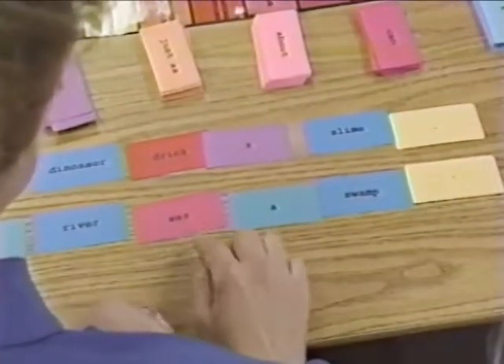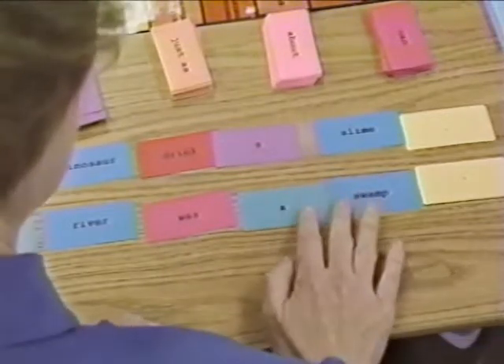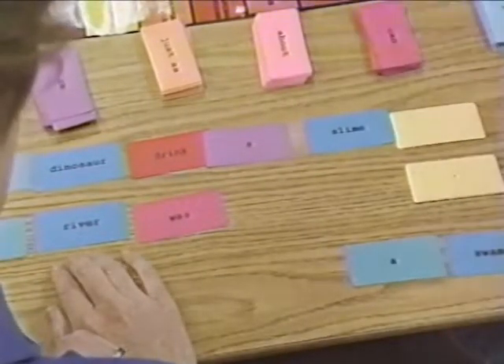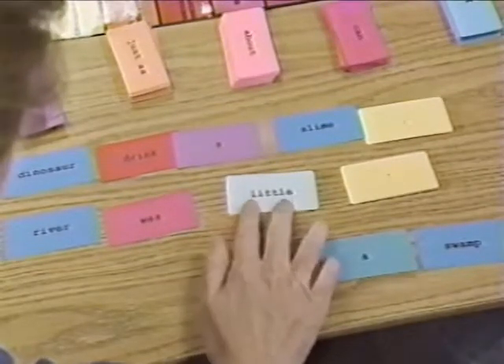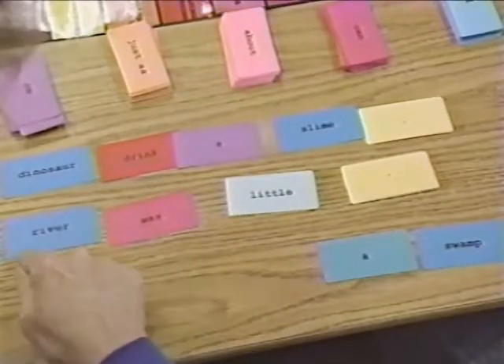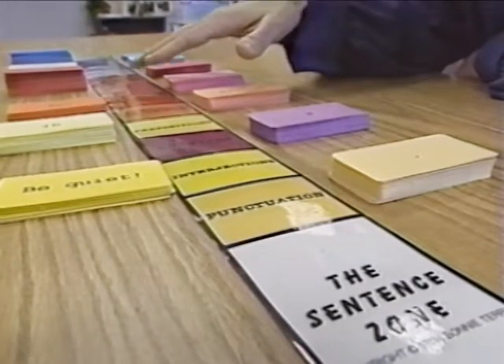When the students understand the difference between the direct object using a regular verb and a predicate nominative used with a being verb, then we might get into a predicate adjective — which, instead of a noun restating the subject, uses an adjective that describes the subject, such as 'the river was little.' Students pick up right away what you're talking about because of the colors, and they know it is a describing word because it's an adjective describing the river. One of the real beauties of the Sentence Zone is that it grows as your students grow. It has many applications. At your beginning stages with first graders, you just play it to make a basic subject-verb sentence. When that is mastered, you go on to more complicated things.